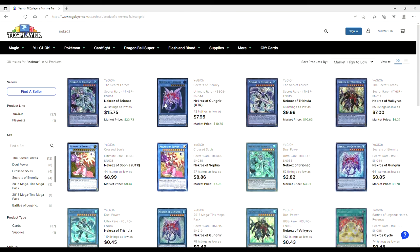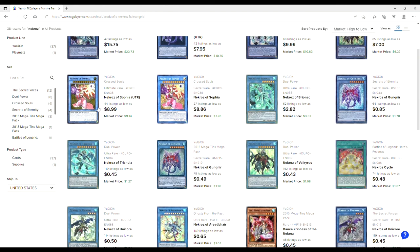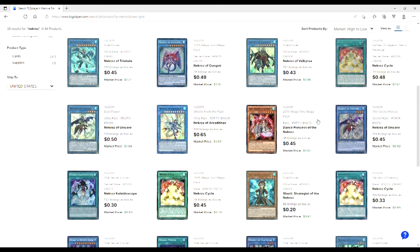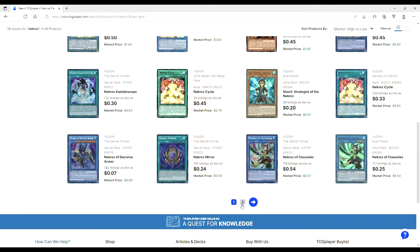Snapshot into Necroz stuff — it recently topped a regional playing Nethibus stuff in Montreal, Canada. You're looking at $15 Secret Forces Brioes, $8 for the Ultimate Rare Gunnier, $10 on Trish, $7 on the Valks. Why the fuck is Necroz with Sophia an $8 card? Why is the Ultimate Rare $9? You're looking at $2 on the Dual Powers. Stuff drops off after the original prints — 45 cents, 50 cents, 43-45 cent unicorn for original prints. That's actually really good value.